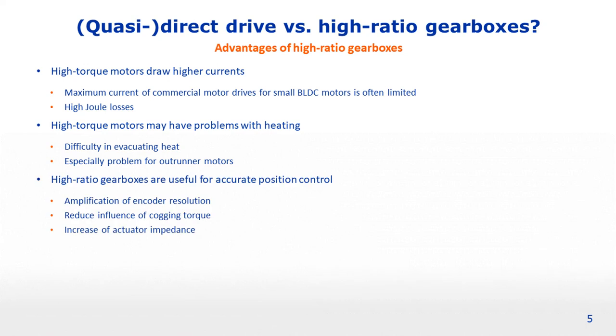Besides the current and heating problems, high ratio gearboxes actually have some advantages for accurate position control. They amplify encoder resolution, reduce the influence of cogging torque, and overall cause an increase in actuator impedance, making the drivetrain more robust to external disturbances. Additionally, a high speed motor with a high ratio gearbox is generally less expensive than a direct drive or quasi direct drive solution. So in many applications where cost is important, the conventional solution might be the more desirable one.